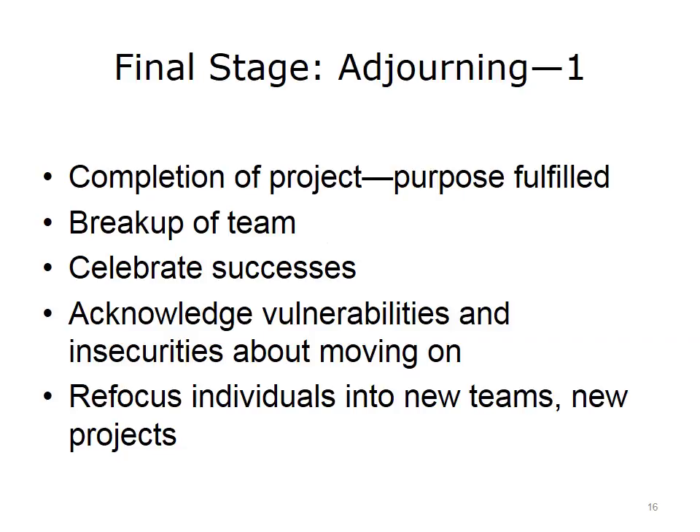Often, closure of a project is pushed aside due to other competing priorities. It is important for team members to take the time to acknowledge the completion of a project and that their hard work and purpose as a team was fulfilled. Take that time to enjoy and appreciate the accomplishments so that the team ends knowing they have completed their charge and been successful, rather than slowly withering into insignificance. Take the time to acknowledge that everyone will be moving on to other teams and use this opportunity to positively refocus team members to new projects.